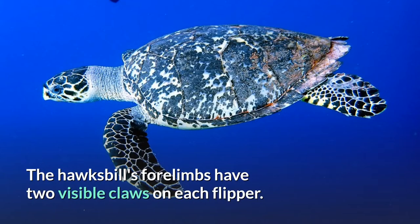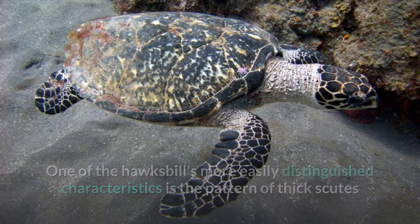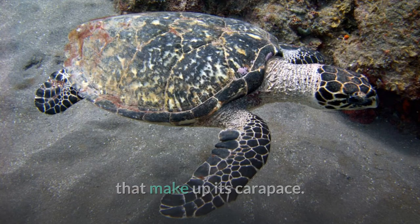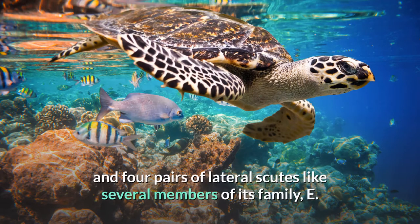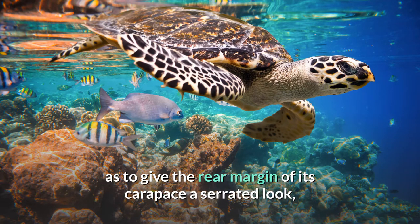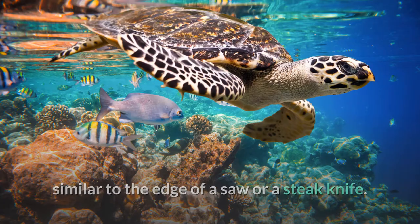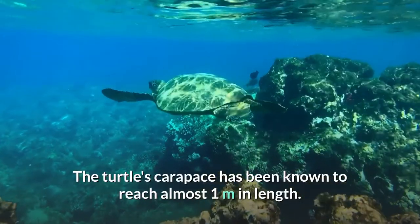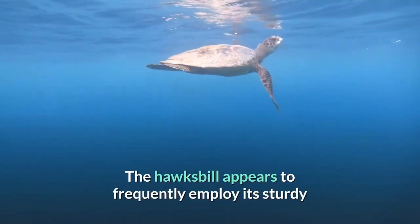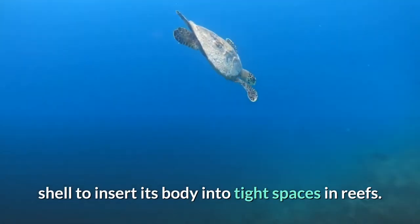The hawksbill's forelimbs have two visible claws on each flipper. One of the hawksbill's more easily distinguished characteristics is the pattern of thick scutes that make up its carapace. While its carapace has five central scutes and four pairs of lateral scutes like several members of its family, E. imbricata's posterior scutes overlap in such a way as to give the rear margin of its carapace a serrated look, similar to the edge of a saw or a steak knife. The turtle's carapace has been known to reach almost one meter in length, and the hawksbill appears to frequently employ its sturdy shell to insert its body into tight spaces in reefs.